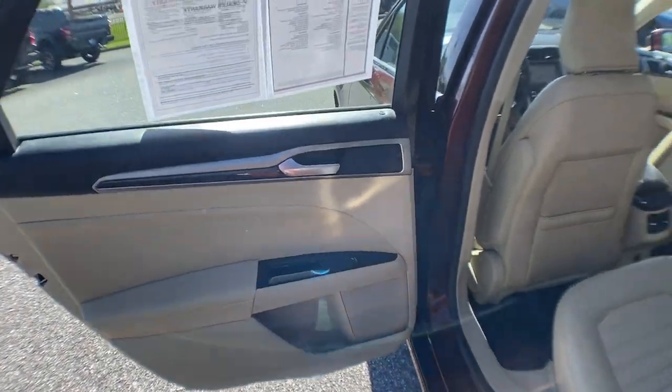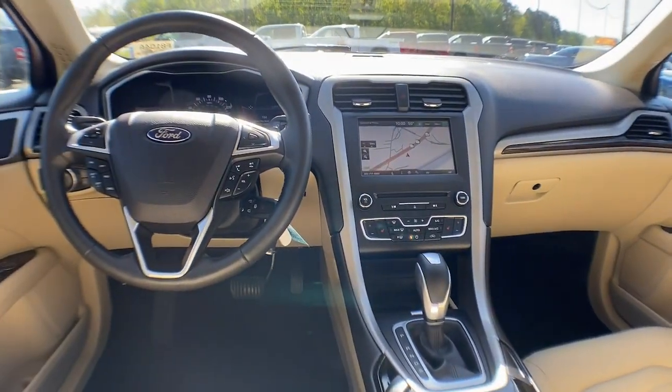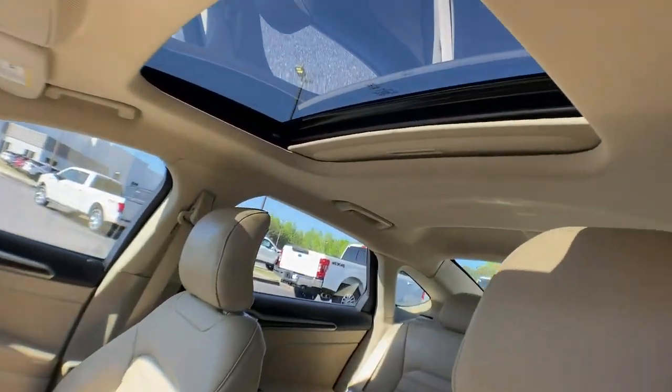These are just some of the great options this vehicle comes with: Navigation System, Moonroof, Keyless Entry, Satellite Radio, Backup Camera, Power Passenger Seat, Heated Mirrors, Fog Lamps, Bluetooth Connection.